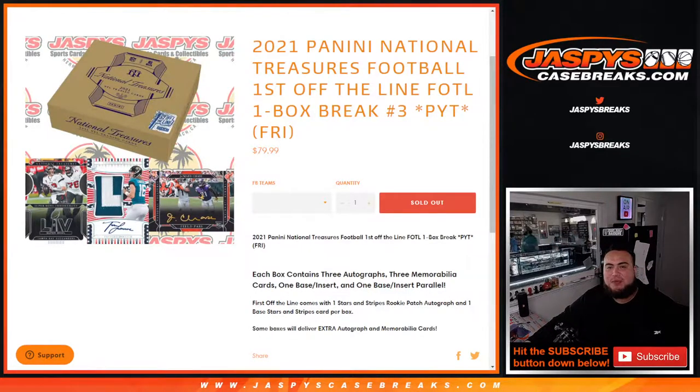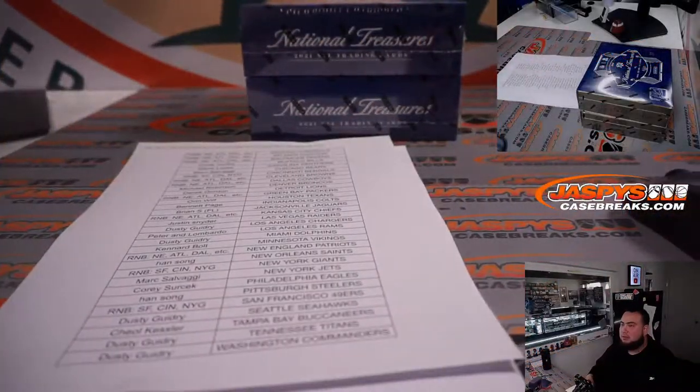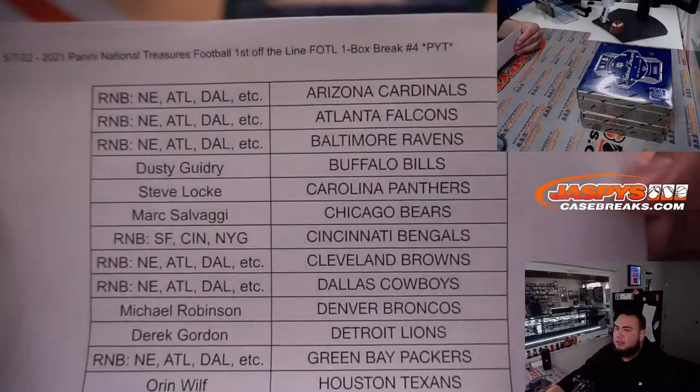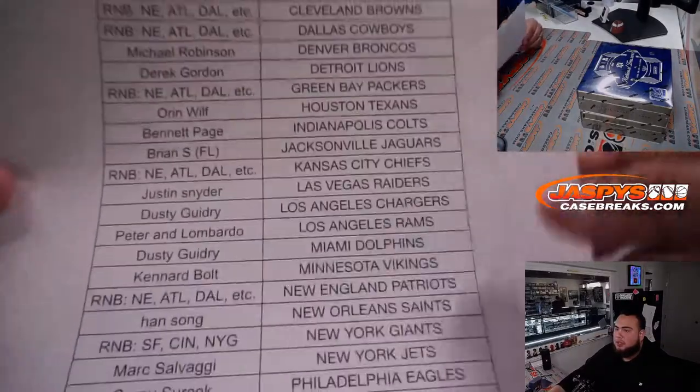What's up everybody, Jason here for Jazpee's CaseBreaks.com. 2021 Panini National Treasures football, first off the line edition — one box break. Picket sheet number three just sold out and we had to do a couple random number blocks, but we have them right here. Here's everybody that bought in, including certain teams that are part of the random number block. Thank you to the customers that bought in straight up.